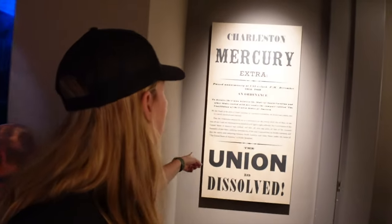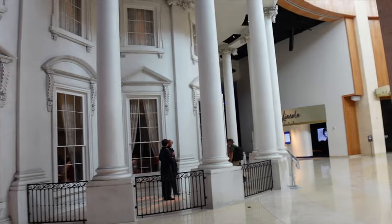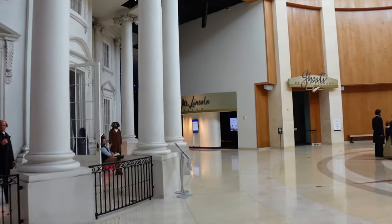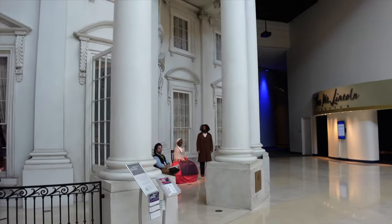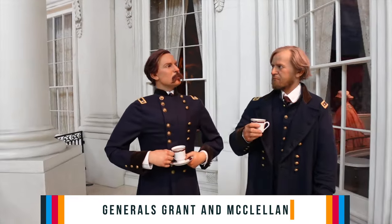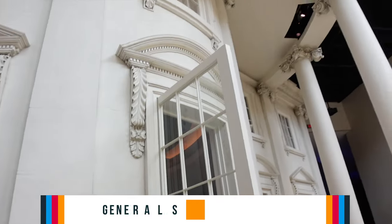It won't take long before the Civil War is declared. This is the White House — on to the White House. Lincoln has been elected in the election of 1860, and now the Civil War will be declared. The Union will be dissolved. The South will break, and we get to start the Civil War.